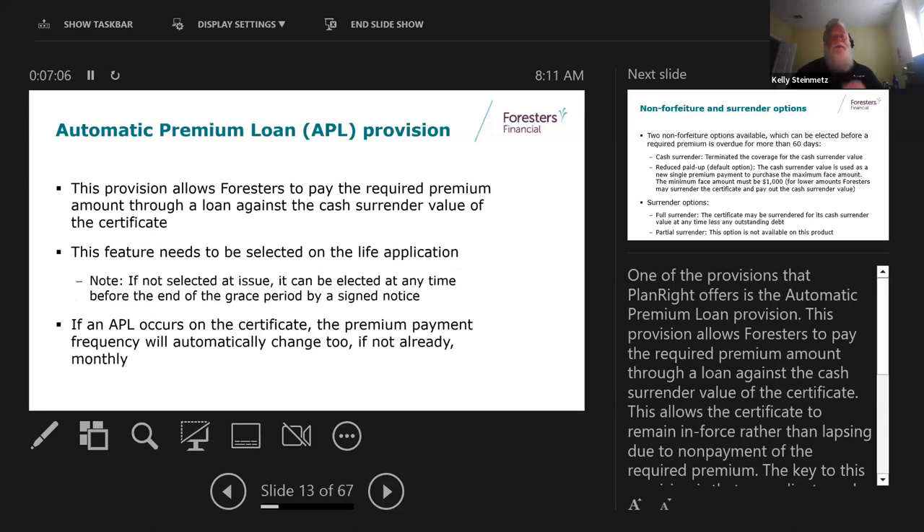We also have the automatic premium loan provision. This comes into play if somebody changes banks, moves, or forgets a draft and there's no money in the account or the account is closed. If they choose the automatic premium loan, we automatically start taking loans against their cash value so the policy doesn't lapse, giving them time to update their bank information. If we do an automatic premium loan and they had something other than monthly billing, we would automatically change it to monthly so we're only taking the necessary amount to keep it in force.